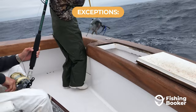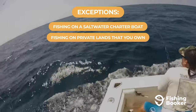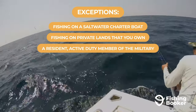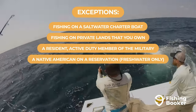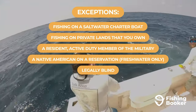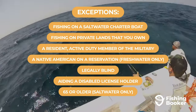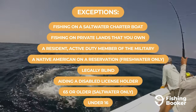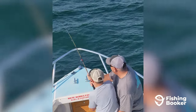You don't need a license if you're fishing on a saltwater charter boat, fishing on private lands that you own or have the owner's permission to fish on, a resident active duty member of the armed forces on official leave, a Native American living on a reservation, or a resident member of a recognized tribe fishing in freshwater, if you are legally blind, aiding a disabled license holder, older than the age of 65, fishing in saltwater, or if you are under 16.